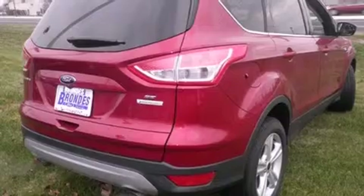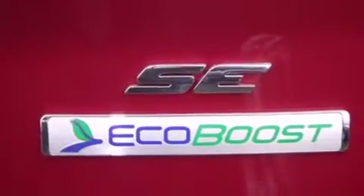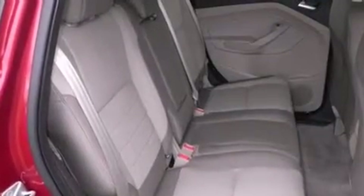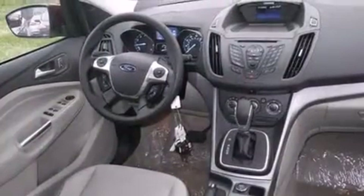Features include an intercooled turbocharger, traction control and stability control systems, cruise control, side curtain airbags, air conditioning, full power accessories, a rear window defroster, dusk sensing headlights, a rear spoiler, and a limited slip differential.